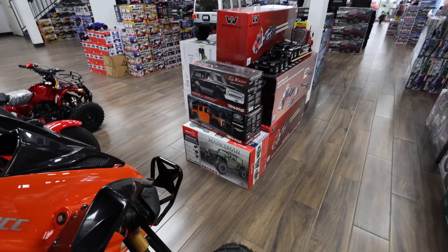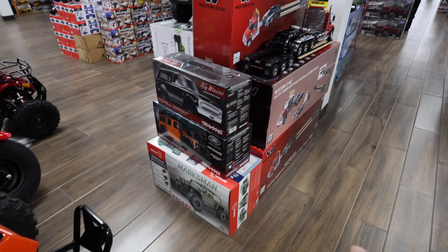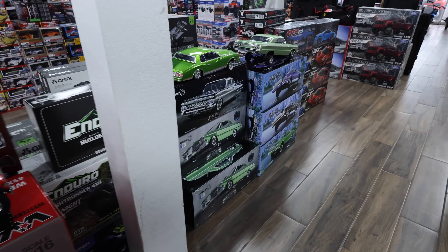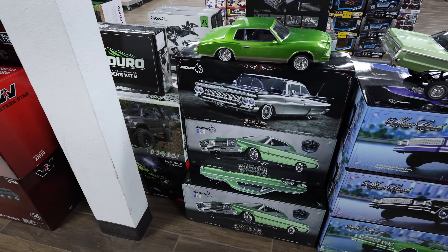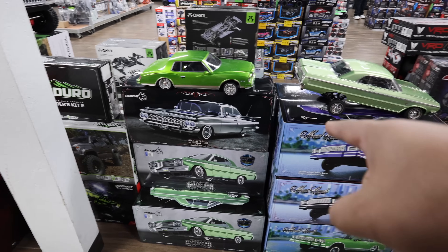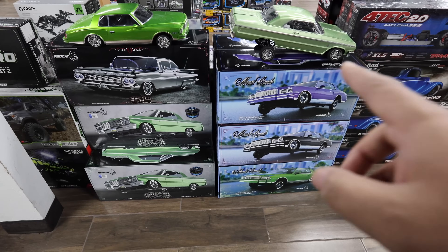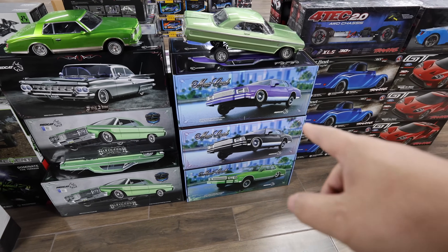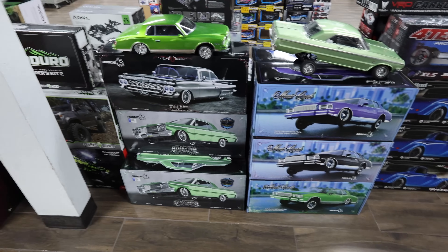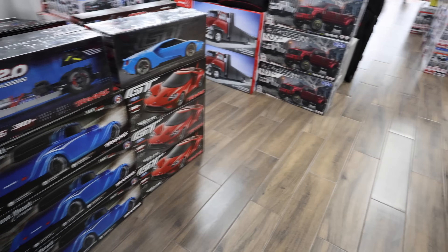We have some Traxxas bodies - love both those bodies, I have the top one. Here is a Western Star - never even heard of that one before. Look at these - they have the 64s... actually, there's one 64, they have the 59s, they have the Monte Carlo. Look at that paint job. Apparently the Monte Carlo doesn't hop but has hydraulics. The hopping ones - yeah. I do have the 59 at the house, we have to do a review on that soon. We have the Vortex!